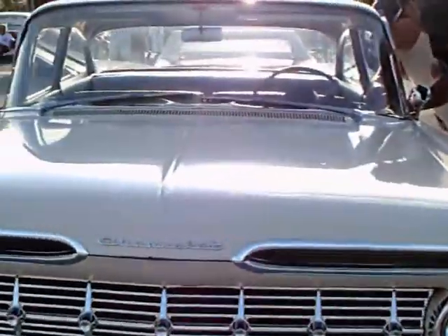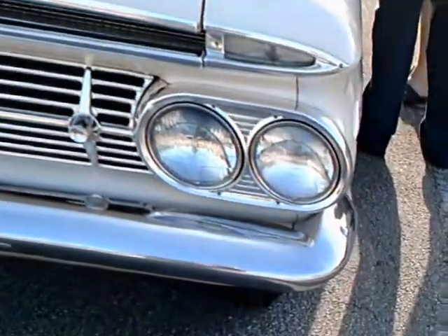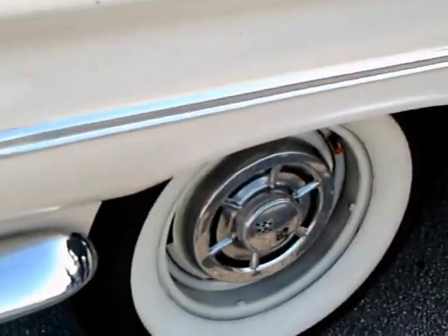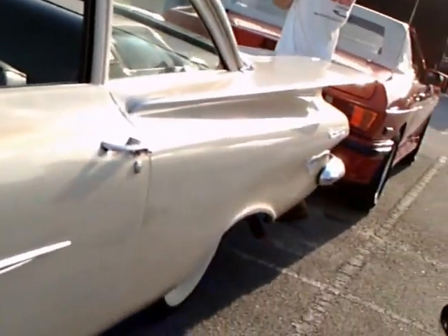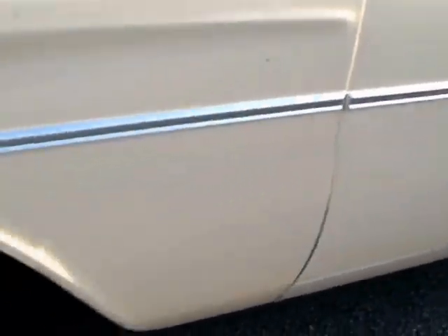This is a 1959 Chevy Biscayne two-door sedan, and it's not perfect — it looks like it's undergoing restoration right now. You're going to see the front mat isn't in place, but it is a rare car. You don't often see the base Chevrolet, the Biscayne, in the two-door sedan body style.